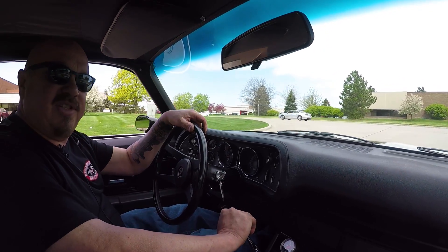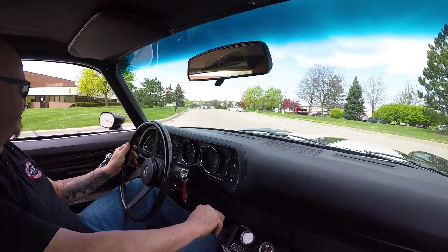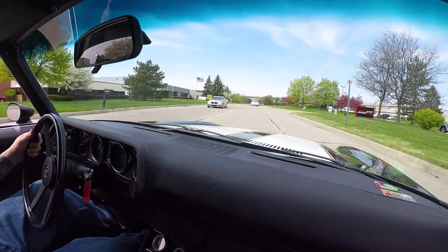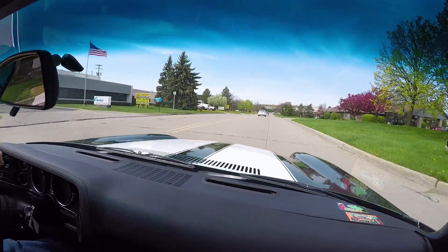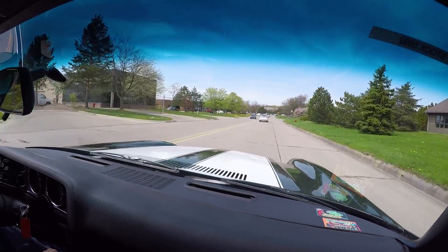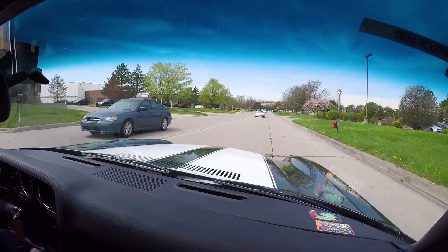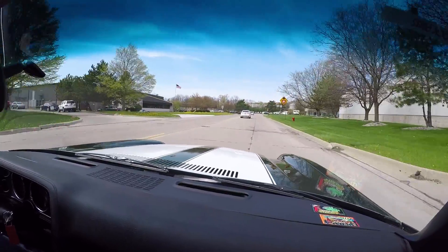Now our shop is right outside of Ann Arbor, Michigan. We're about 20 minutes from the airport, so if you want to come out and check us out, we'd love to have you. We don't get a lot of visitors at Vanguard, but man, we like visitors. We've got about 200 cars in stock and we own them all.